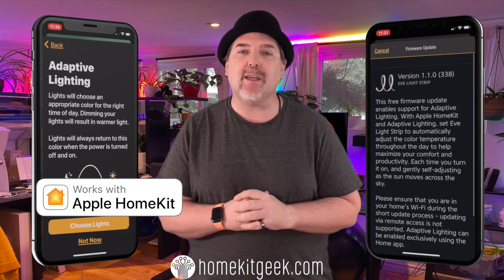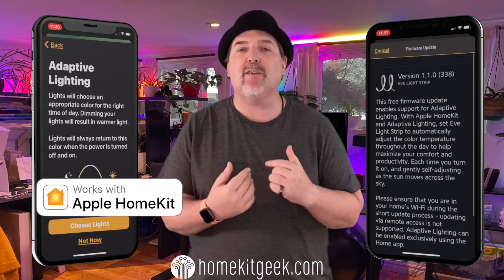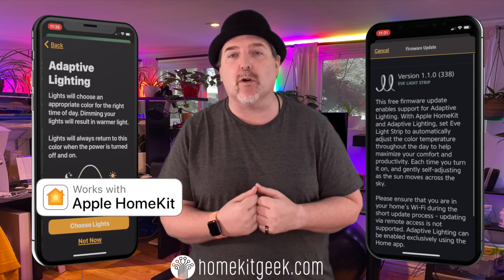We got an early Christmas present this week with Eve Home releasing the first support for Apple's adaptive lighting feature. In this video, we're going to dig in to see exactly how that works.